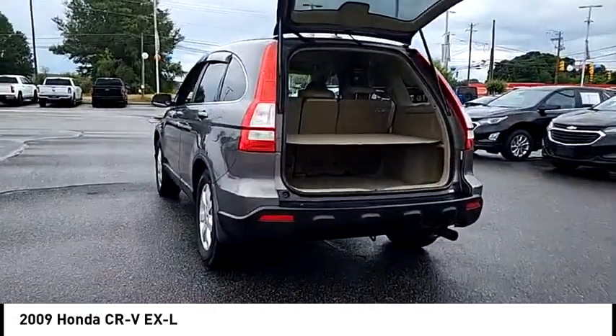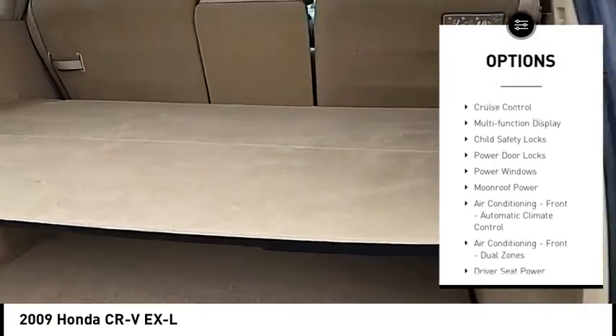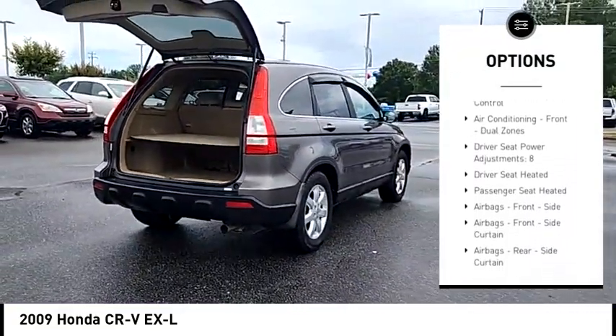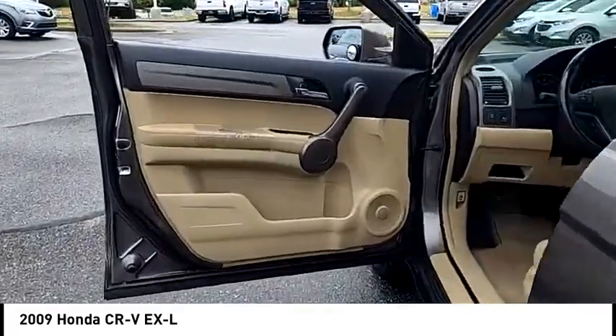Here are some of this vehicle's great options: traction control, stability control, daytime running lights, braking assist, ambient lighting, cruise control, multi-function display, child safety locks, power door locks, and power windows.